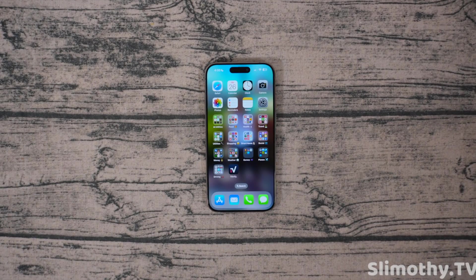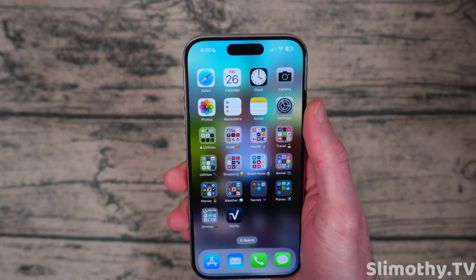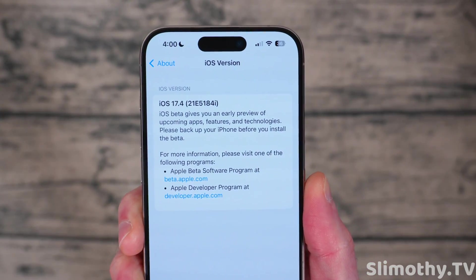Hey guys, what's up? I'm Slim and you're watching Slimothy TV. In this video, we're going to talk about iOS 17.4 Beta 1, which is the current developer beta.